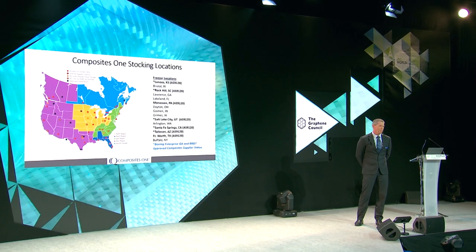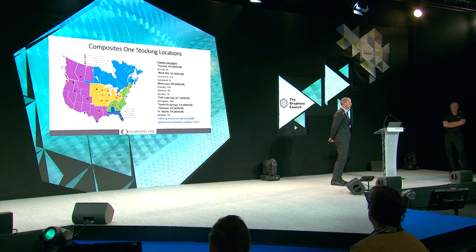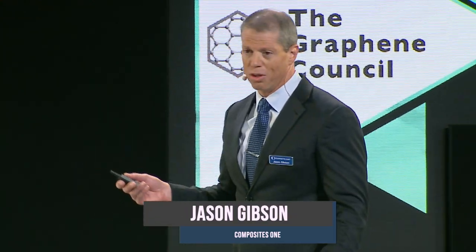Composites One is the largest composite-focused material management company in North America. On any given day, we're supporting our customers by providing over 40,000 unique products from over 600 suppliers. The key to remember is that our strength lies in being able to sit down with our customers, understand their unique challenges, and look across that broad portfolio of products to develop a comprehensive solution for their specific needs — including helping them transition into new materials and processes like the graphene we're discussing today.